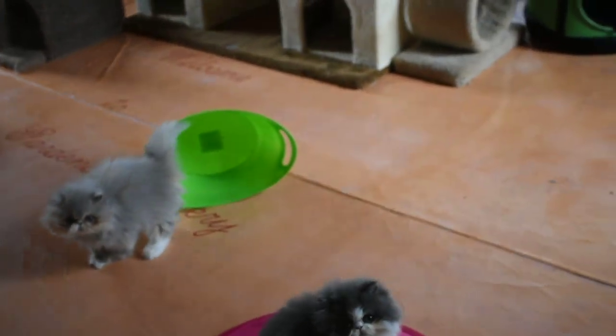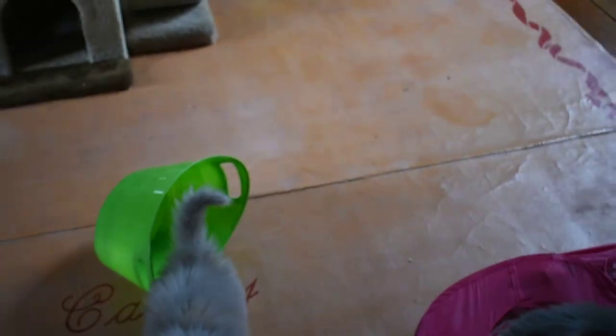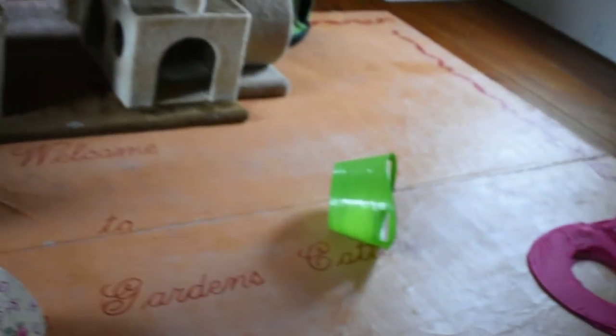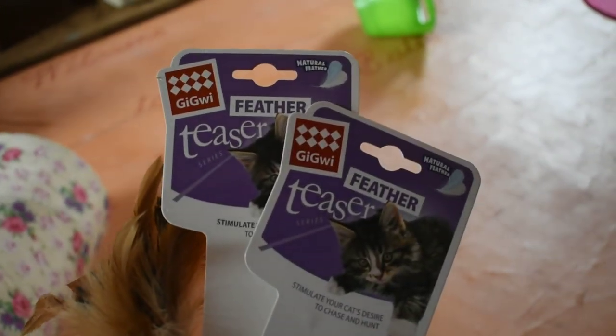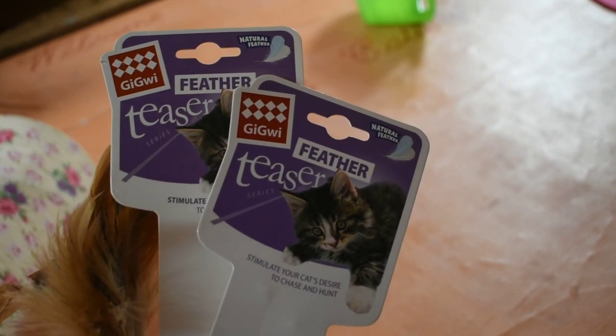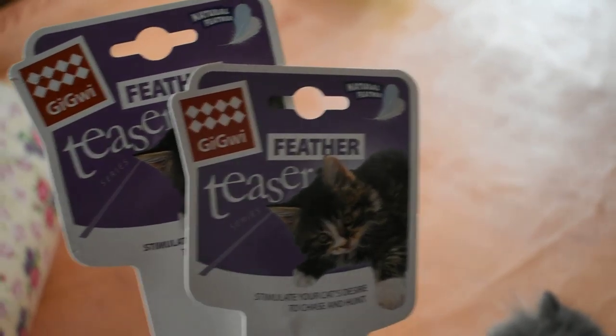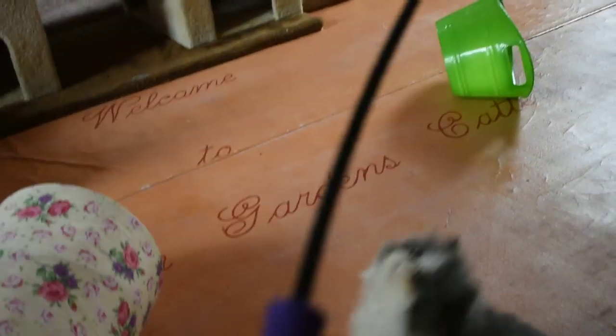We got a few new toys — they got a few new toys. I want to kind of introduce them. They come in a two-pack, and these babies seem to like them a lot. They're the GiGi feather teasers. There's two different types. The one I like the best is very similar to the DaBird. The difference is, look at that.